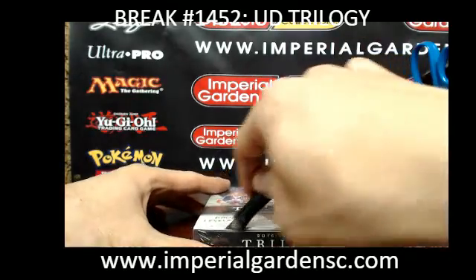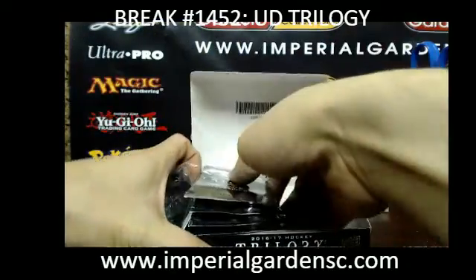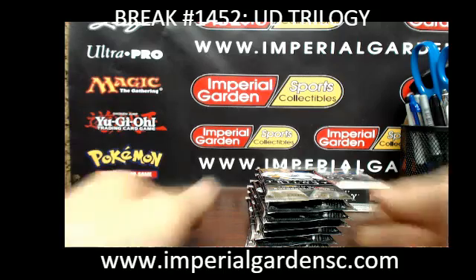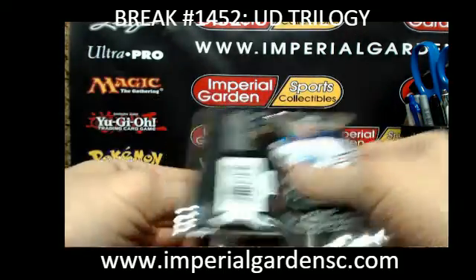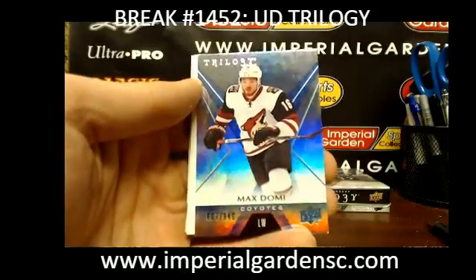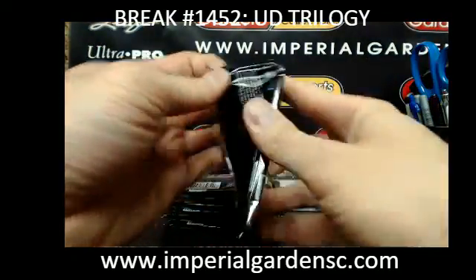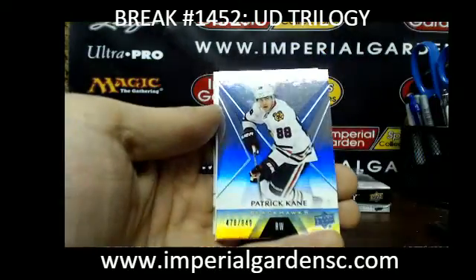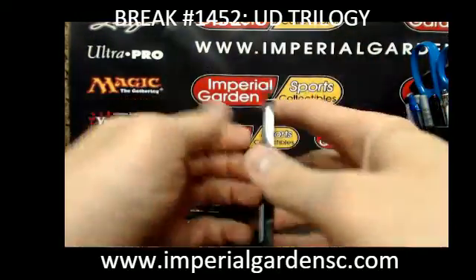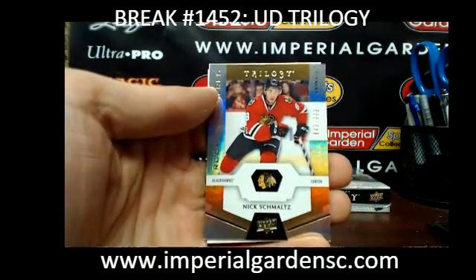The Leafs are probably the only team that is somewhat safe in a way, just because of the volume of rookies they have — the quantity. The Oilers, you hit the McDavid, the Messier, or the Gretzky when you're smiling. Even in Boston, I've seen a couple Bobby Orrs come out of this product. We've got a Max Domi out of 849 for the Coyotes, and a Patrick Kane out of 849 for the Blackhawks. The Coyotes have been doing very well in all of our new products.